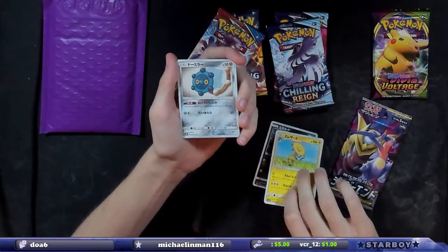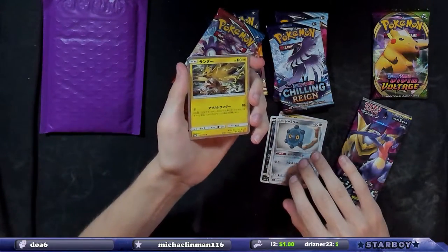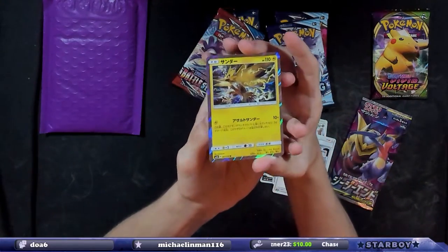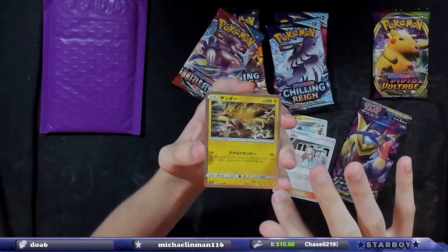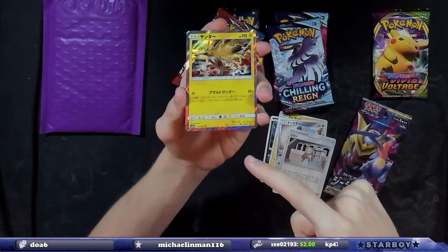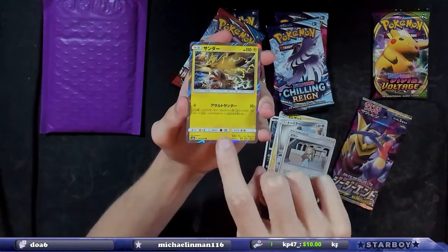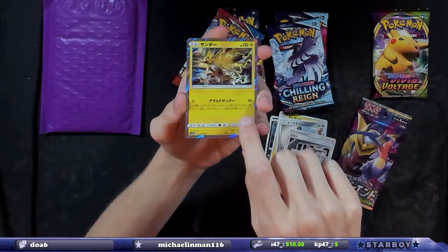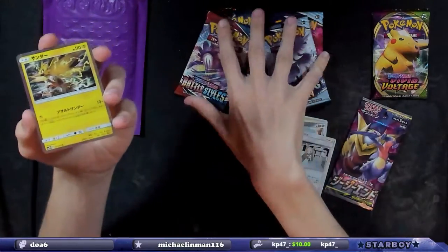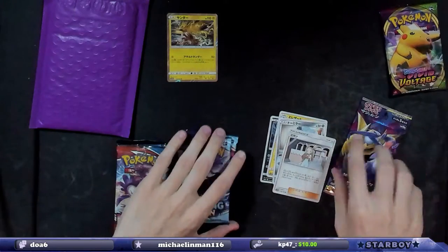I don't know what that is — Bronzor. Jesus, yo! Okay, look — I don't know if this is a reverse holo or a holo for them, it might be a reverse holo, but all I know is I'm gonna count this as a hit. So 14 for 26. I'm gonna count this as a hit — that's a Zapdos! I don't care, that's badass, that's freaking badass, holy hell!